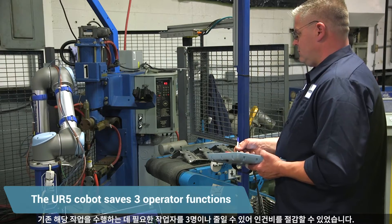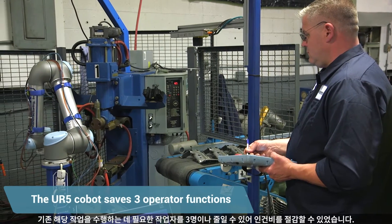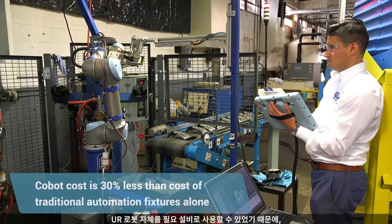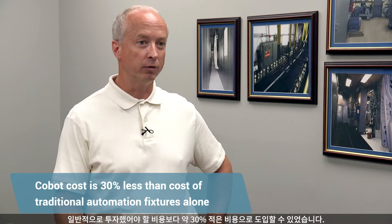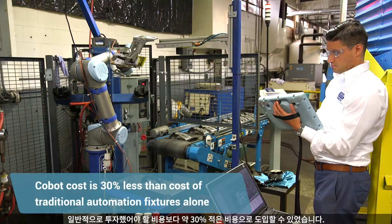We have three fewer operators performing those functions. With the UR robot, we were able to use it as the fixture itself, and so we were able to implement that for roughly 30% less than what we normally would have paid.